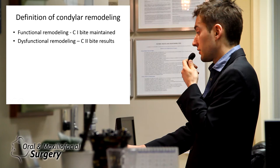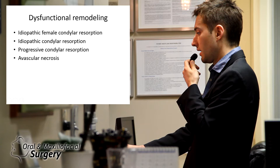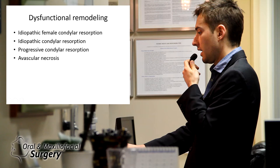Part of that was probably her estrogen. Dysfunctional remodeling is also synonymous with idiopathic female condylar resorption, meaning the etiology is unknown. The hypothesis is that estrogen is the problem — receptors of estrogen cause resorption of the condyle. Conditions include idiopathic condylar resorption, progressive condylar resorption, and avascular necrosis.